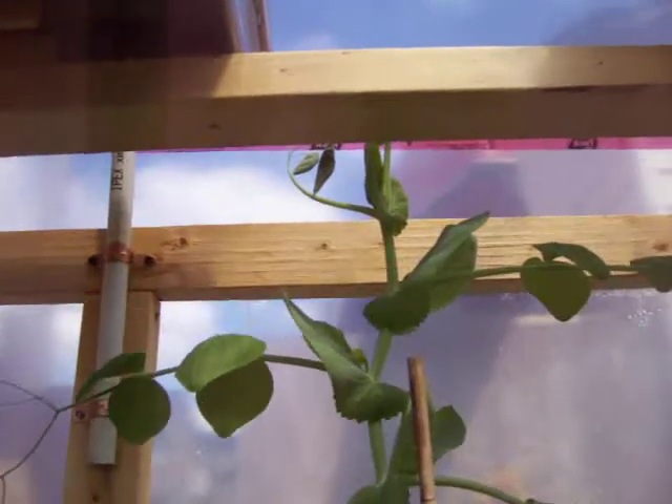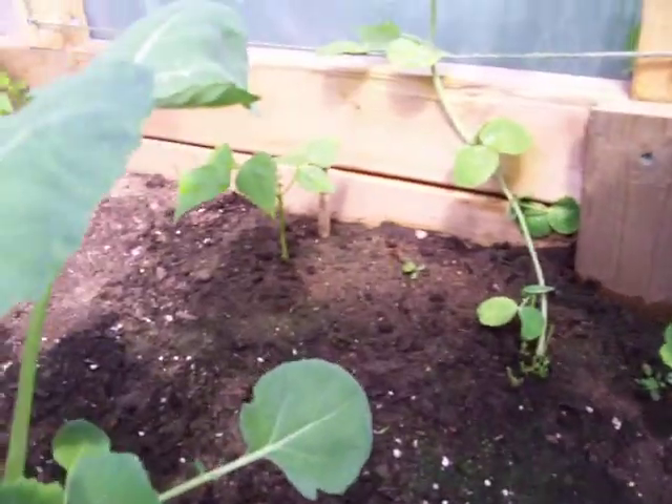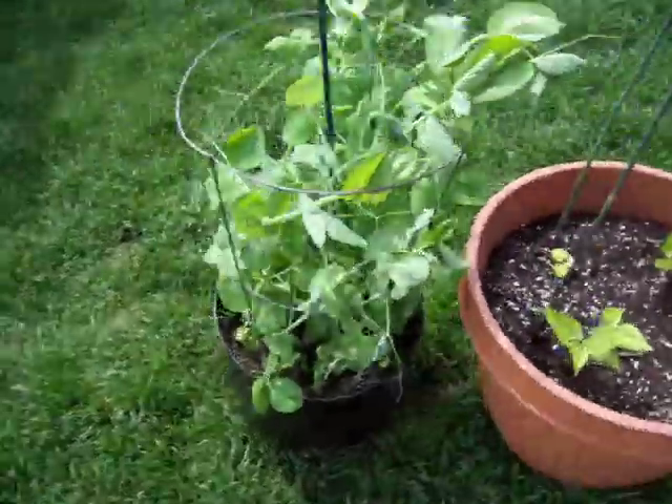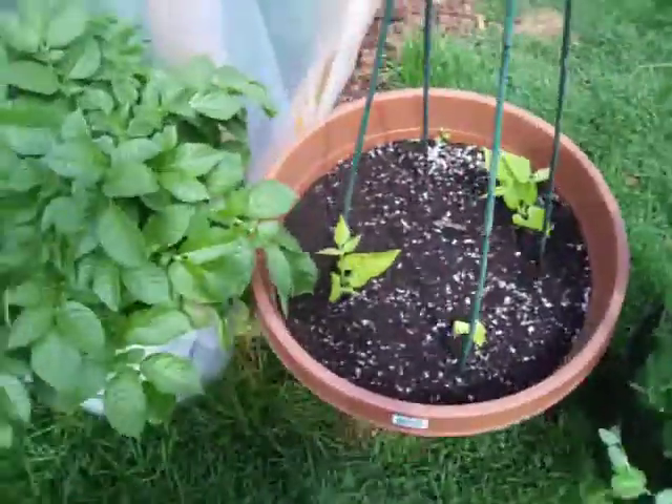And my snow peas are going to be crazy. And I've got beans up in amongst my snow peas. I'll leave my tomatoes now for a second. Snow peas in the pot are doing well.